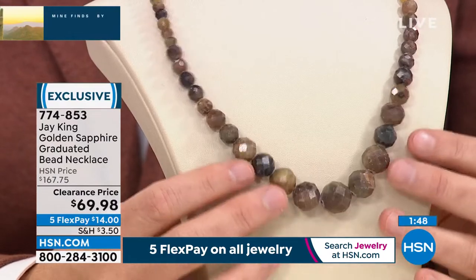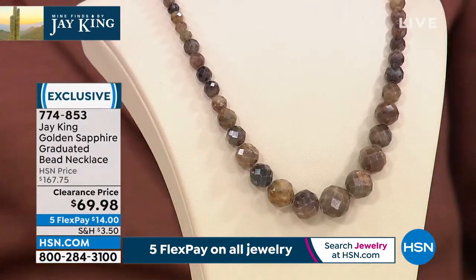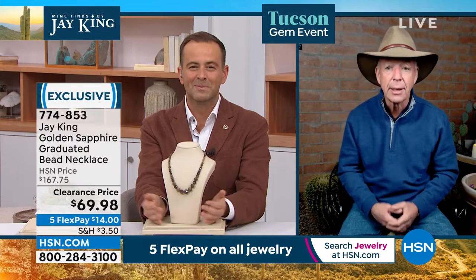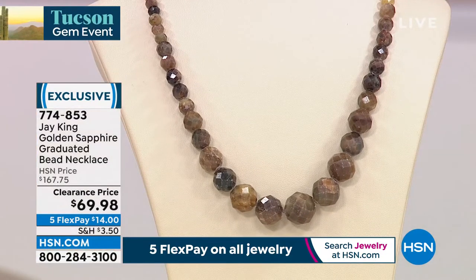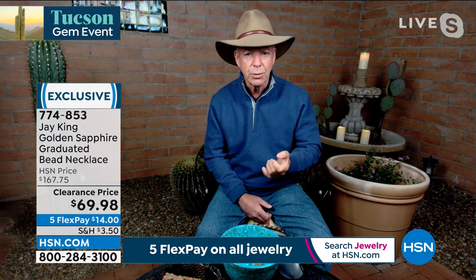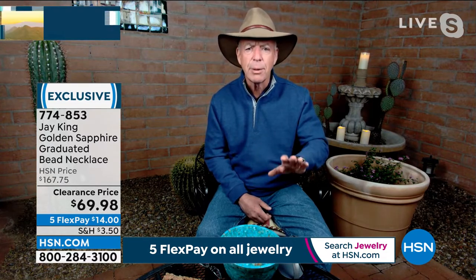I did one sapphire deal, and through that deal — just like the turquoise world, just like the opal world — the sapphire world is a very small world. Most of the miners know the other miners. Once you get really into that market and meet people, if they like how you do business and how they were treated, they'll turn you on to others. This is a natural sapphire — there's no enhancement. The color for a natural sapphire without any enhancement is very true, and it facets beautifully with a wonderful luster and sparkle.